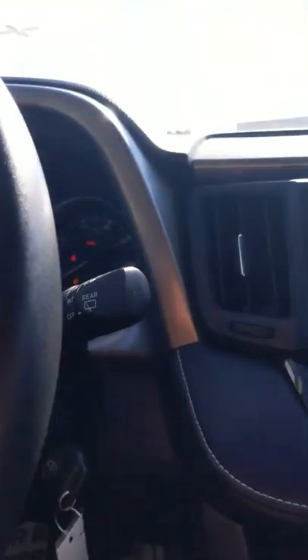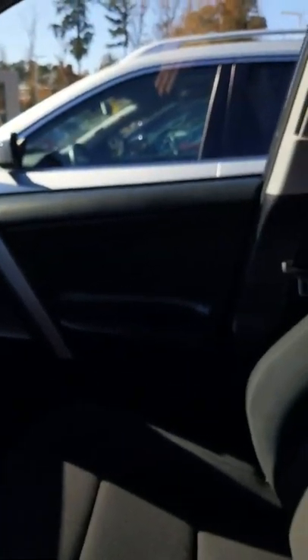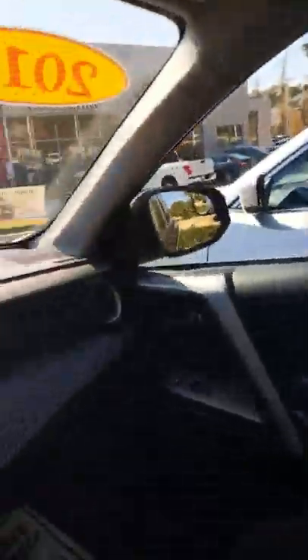You also have two different modes of driving, which I will be happy to show you and demonstrate when you come in. Now this interior is absolutely beautiful — black on black — and as you can tell, there's no scratches, stains, tears, or anything in the interior.